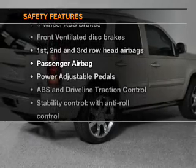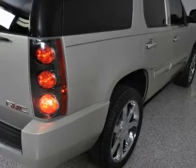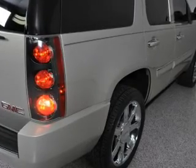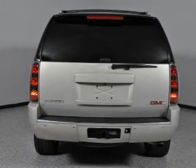If safety is a high priority, rest assured knowing that these top safety components are included: a backup camera, front ventilated disc brakes, curtain head airbags, passenger airbag, traction control, stability control, and low tire pressure warning.